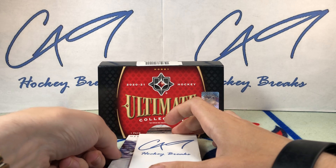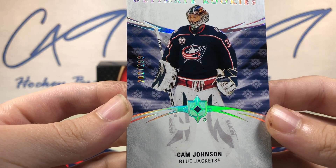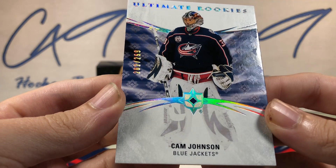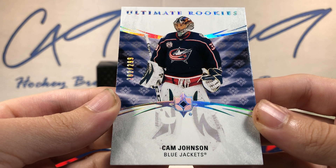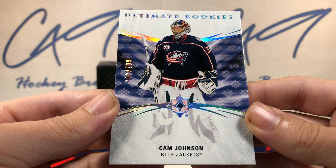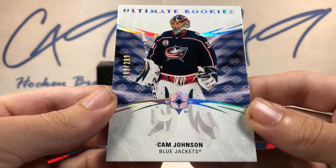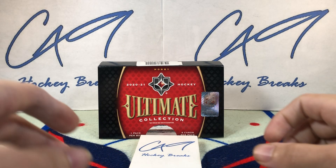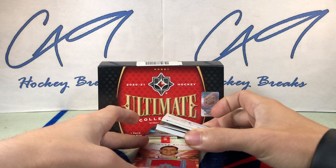First off, we start with the Ultimate Rookies Base, number 202 of 299 — Cam Johnson. Cam Johnson, 202 of 299, Rookie Base.